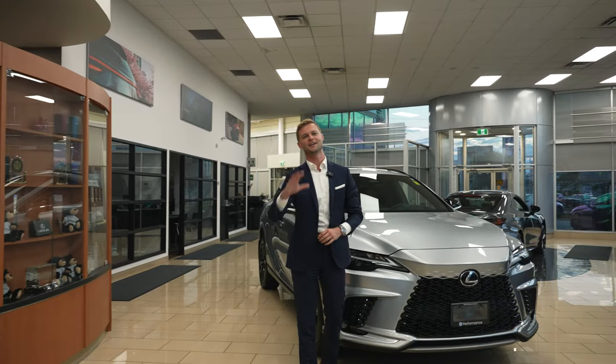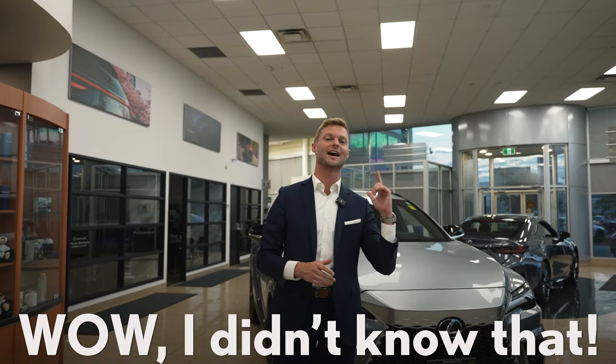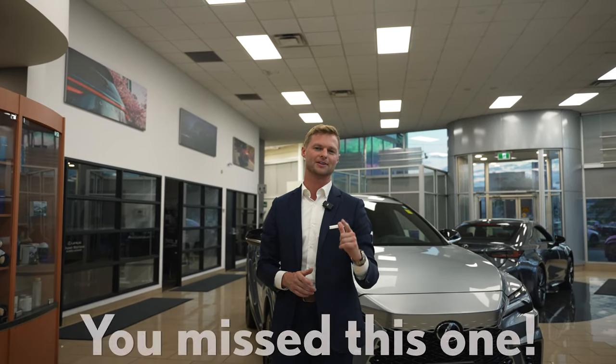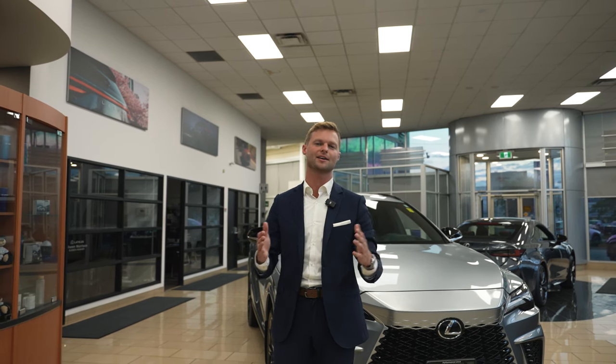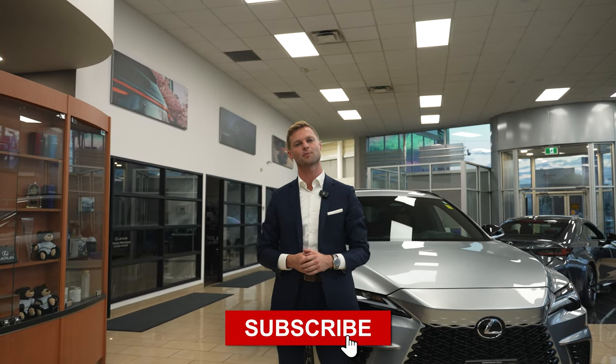So that's my five hidden features on the new Lexus RX 350. If you like these ones, let me know in the comments below. If you know any that I might have missed, let me know in the comments below. And if you just want me to keep making videos like this, let me know — I'm sure I can come up with another five hidden features. I'm Dustin Mason from Performance Lexus in St. Catharines. Make sure you hit like and subscribe for more Lexus-related content, and I'll see you in the next video.